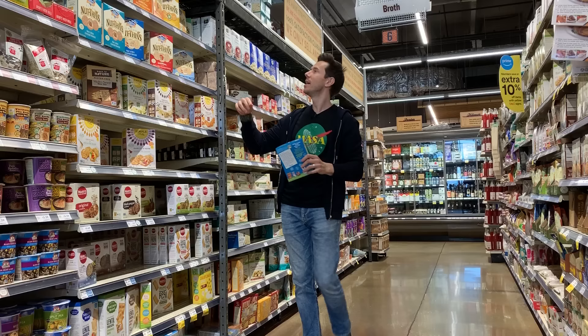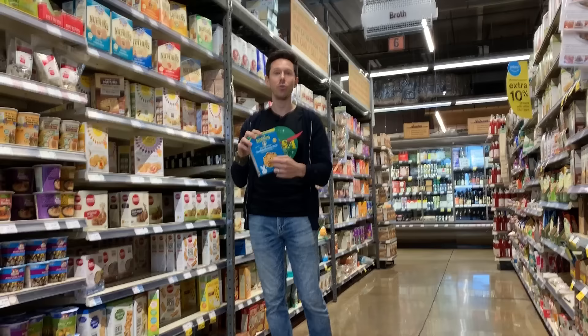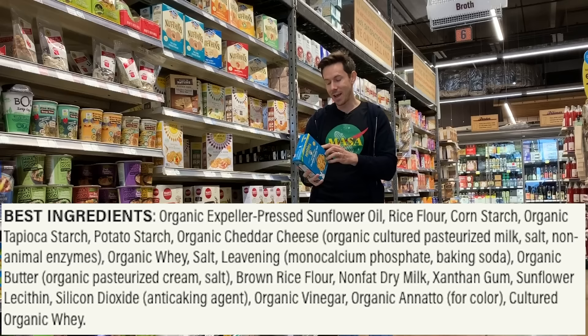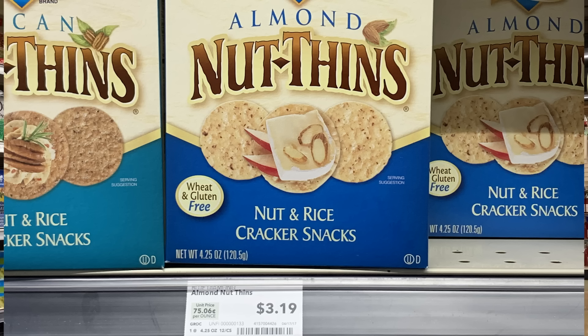She actually grabbed something I'm going to talk about that's not Bobby-approved. Annie's is very, very popular — they have good Annie's and bad Annie's. The crackers here fall under bad Annie's. What do we say about cheap filler and starchy grains? That's all this is. The cheddar bunny tails is rice flour, corn starch, tapioca starch, potato starch — all filler, no thriller. This is what you want to stay away from.